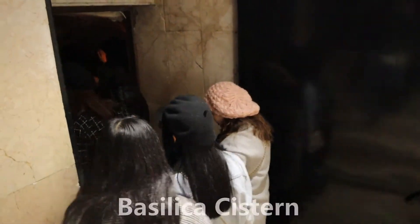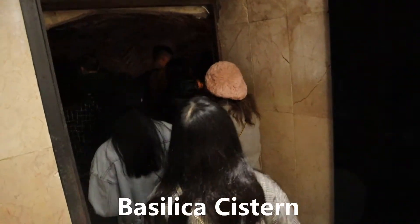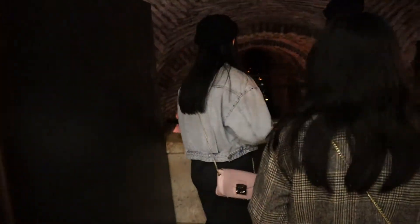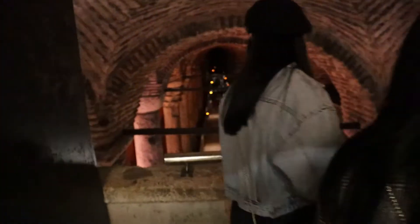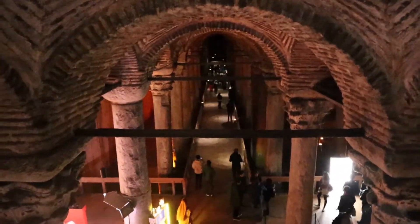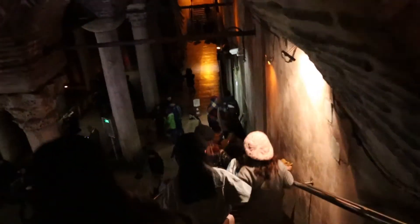We just entered the Basilica system and there's a bit of a traffic jam here. Wow, very impressive. More stairs to go down — you need to be careful.